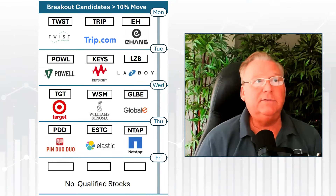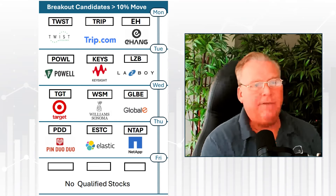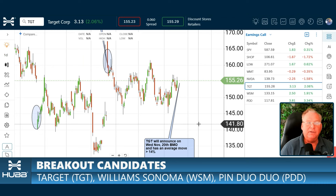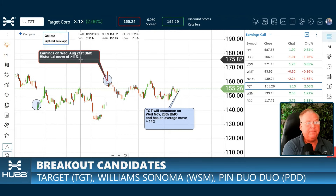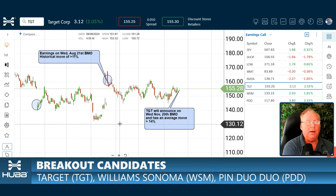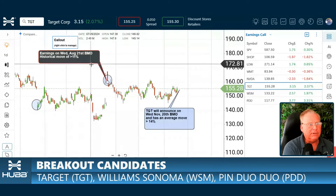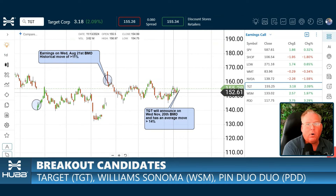Here is our list of breakout stocks. Target will have earnings on Wednesday, November 20th before market open. This has a historical average move of greater than 14% — Target is a potential mover. Back in August, we were forecasting a move of about 11% and the stock delivered it — I believe that was actually a 16% move. I love this consolidation pattern here. We're churning very quietly right now, anticipating the earnings announcement, and then we expect the big pop.